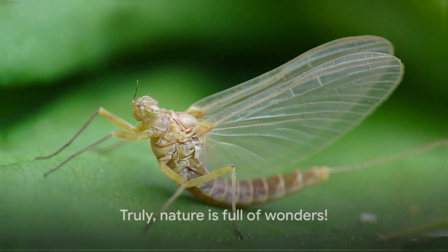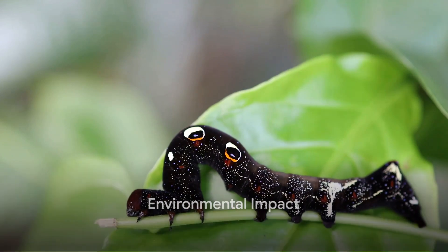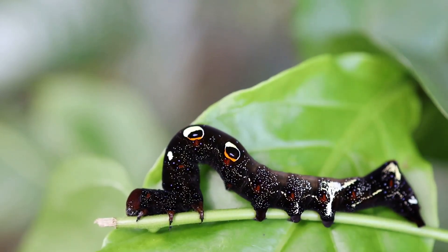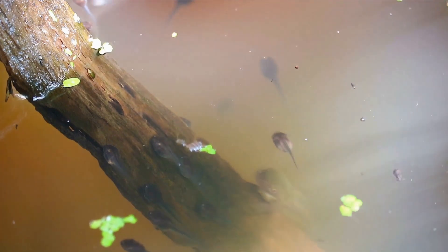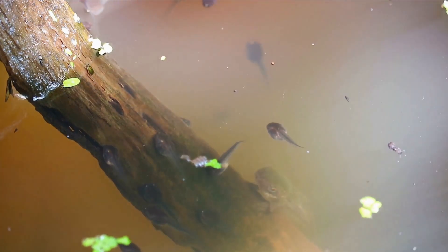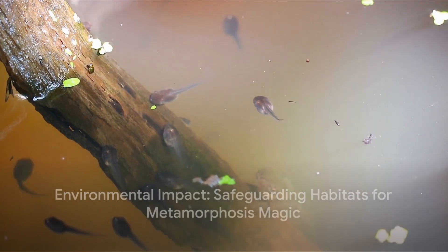Truly, nature is full of wonders. But remember, friends, these wonderful creatures depend on us to keep their habitats safe — the trees for the caterpillars, the ponds for the tadpoles, and the soils for the beetle larvae. By protecting these habitats, we're ensuring that the magic of metamorphosis continues to unfold in our world.